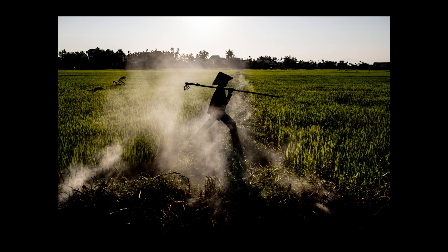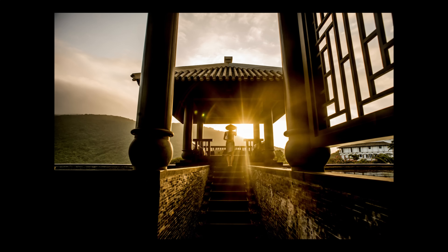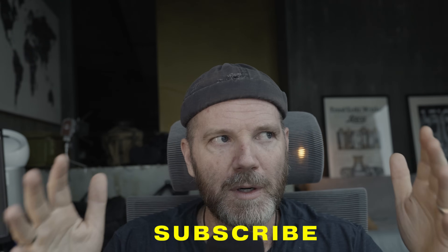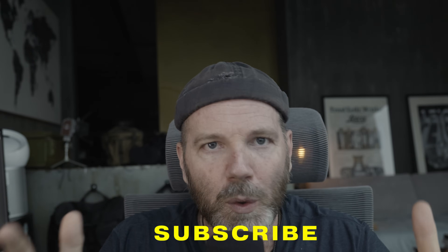Throughout my entire career as an editorial and commercial photographer, I've always had a love, a passion, maybe even like an addiction to wide open 1.4 lenses, or Sumilux lenses as those in the Leica world might know that terminology a little bit better. Every system I've used — Nikon, Canon, Sony, Hasselblad, and Leica — I've had a set of prime wide open 1.4 lenses to go along with that system. And today I'm going to tell you why. Stay tuned until the end because I'll tell you why my former editor at the New York Times scolded me once for my abuse of 1.4 lenses.